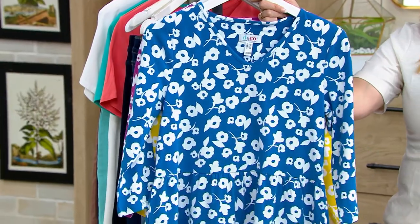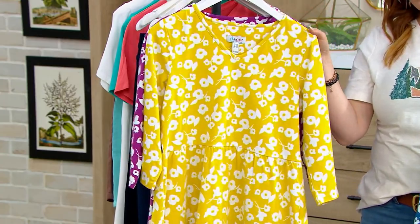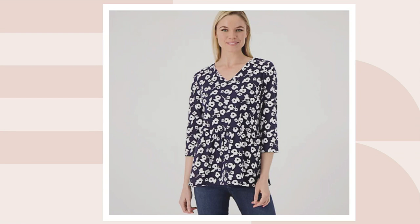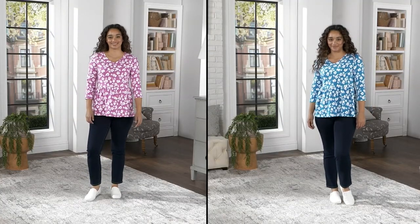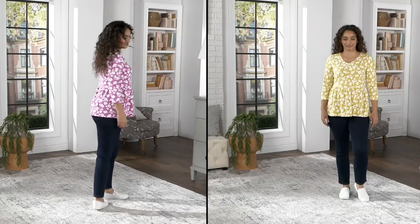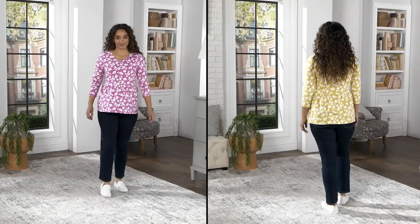Seven dozen have been spoken for. We have teal, pear green, pink berry, and navy — and only seven remain in the navy. You might be tapping open your app, going to QVC.com, or calling us at 800-500-7590 to place your order. This is a 50% savings plus free shipping and handling — $8.32. It's cute on the body yet still camouflaging; if you carry your weight in your tummy area, this gives you that camo and release.